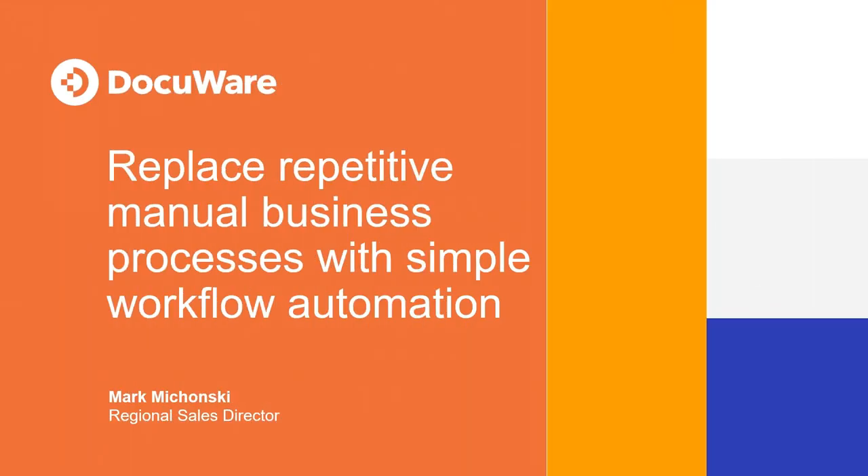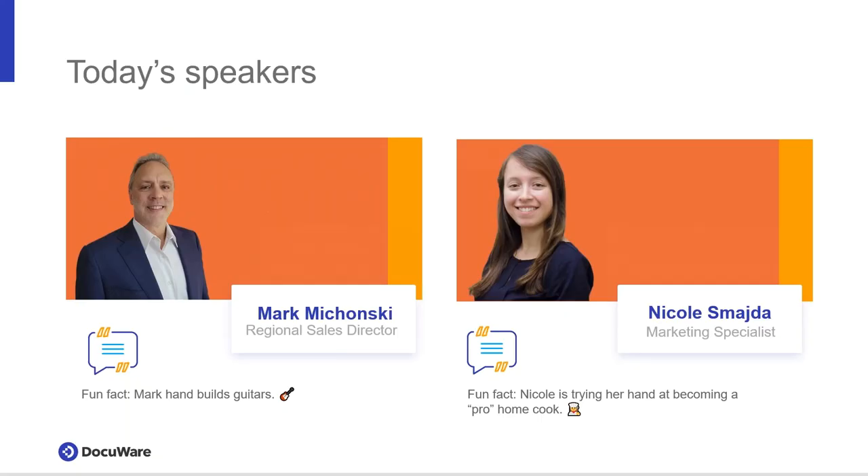Thank you again for joining us today for Replace Repetitive Manual Business Processes with Simple Workflow Automation. My name is Nicole Schmaida, the Marketing Specialist here at DocuWare. I'm moderating the polls and the Q&A at the end. Today's session will be presented by Mark Machaunzi, Regional Sales Director.